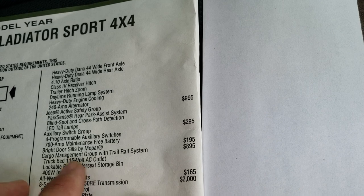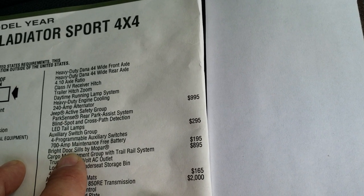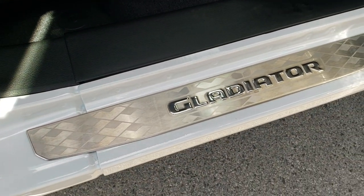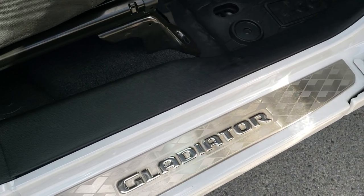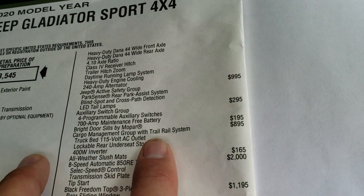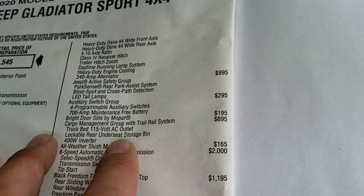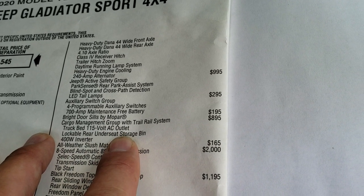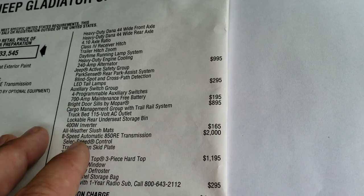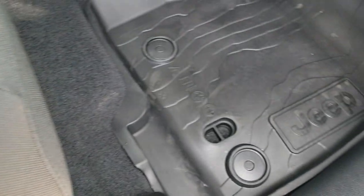The auxiliary switch group is a $295 option, which gives you 4 buttons for upfitting. You get the bright door sills by Mopar, which is $195 — they say Gladiator on them, they're really shiny and look really good. In fact, the first thing I noticed stepping into this Jeep was that. You get the cargo management system in the bed and the 115-volt outlet back there, lockable rear under-seat storage bin, and a 400-watt inverter — that's an $895 option. You get the all-weather slush mats, which are topographical, which are pretty cool.